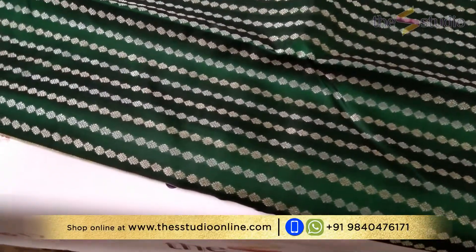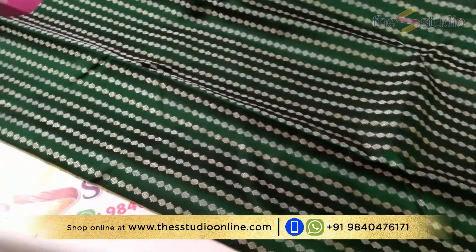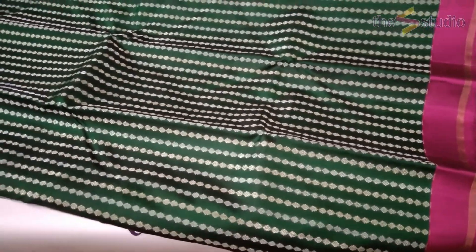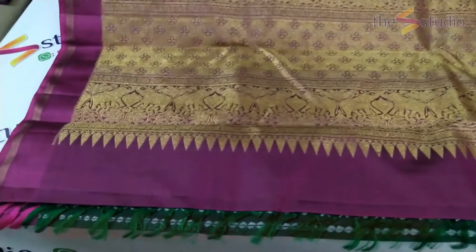A beautiful bottle green color Kanjipuram silk saree with very small zari bhutas all over the body. There are alternating gold and silver zari lines on the body, and this is how the saree looks on both sides. It has a small magenta color border with zari lines like this.